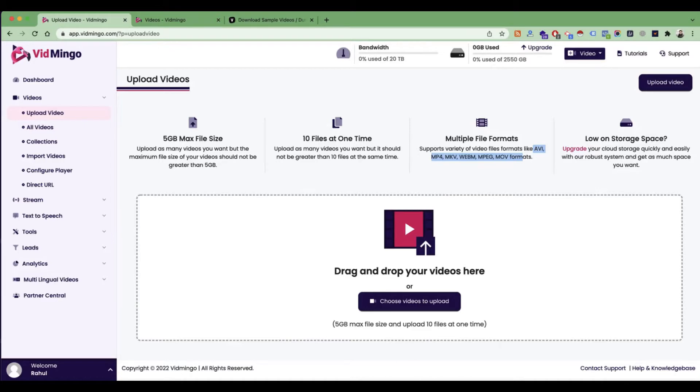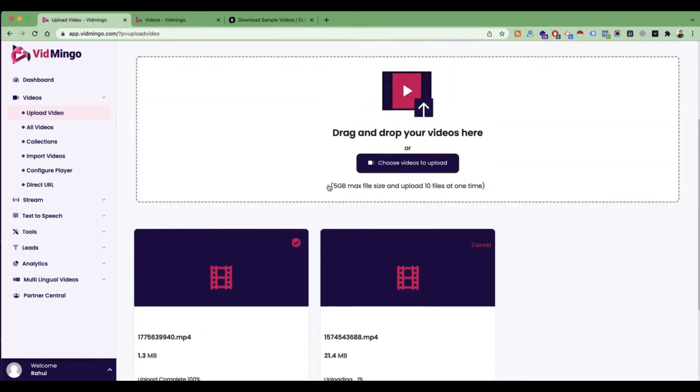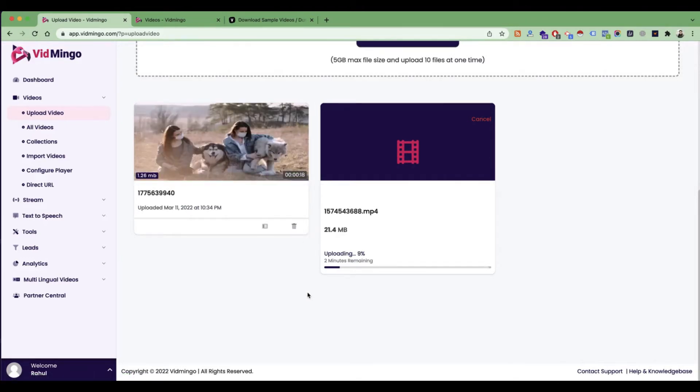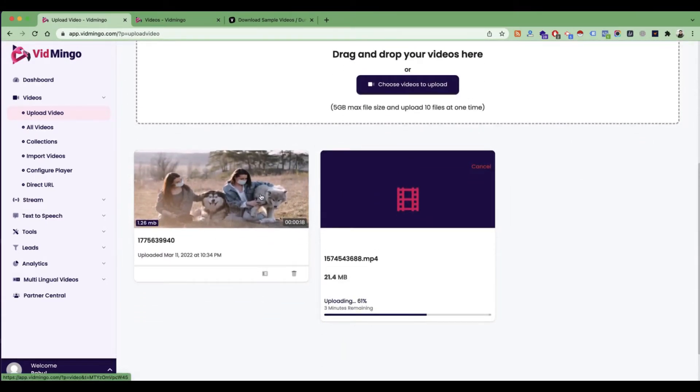Let's try to upload some videos. I am drag and dropping some videos here. As you can see, the system is very fast uploading them. And as soon as the upload process is complete, the video goes into the processing request where we fetch the metadata from the video, and then all the data like the size of the video, the screen, and the thumbnail of the video is getting captured. This is already finished, and this is getting uploaded. In the meantime, you will see that the thumbnails are generated automatically.